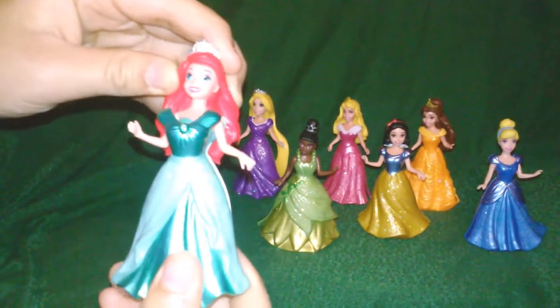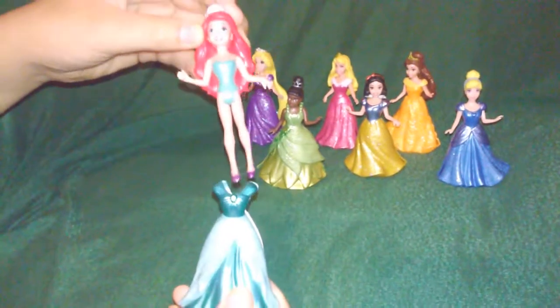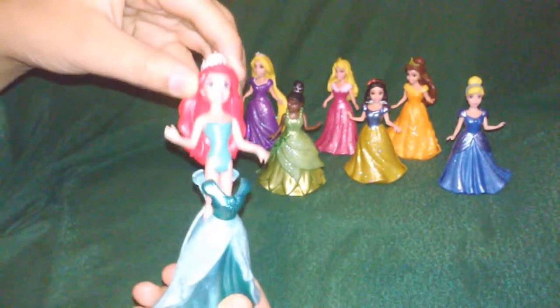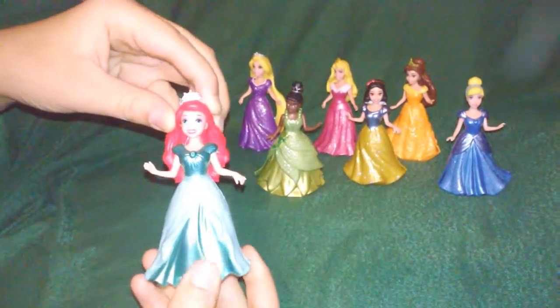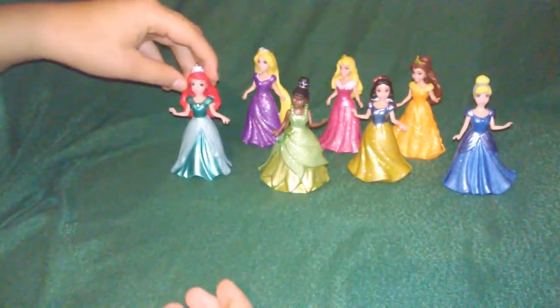She's able to get her dress off — a little bit hard there, but it's not really hard. Okay, put her back in her dress. Beautiful, beautiful painted-on shoes.